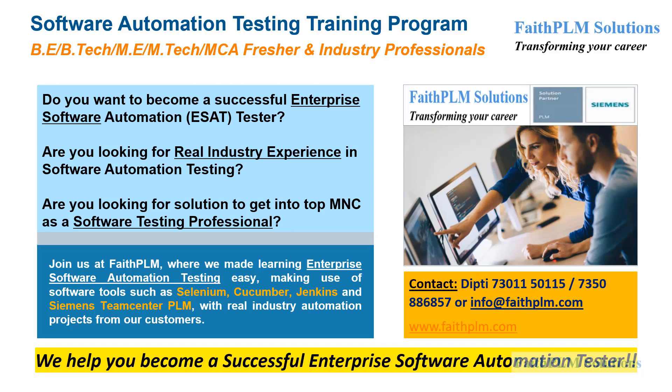To know more about this program, reach out to the given number or email at info@faithplm.com. You can join this program online.